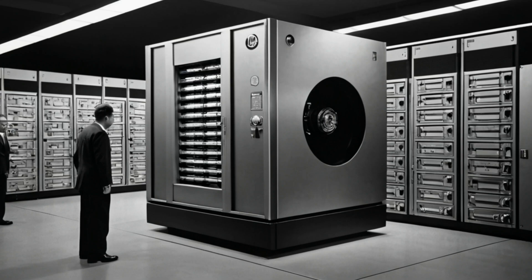The hard drive, or hard disk drive, HDD, traces its origins back to the 1950s, when computing was in its infancy.